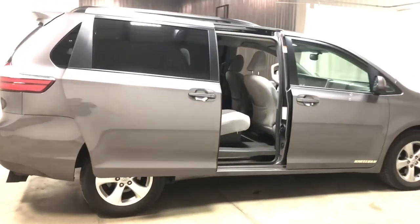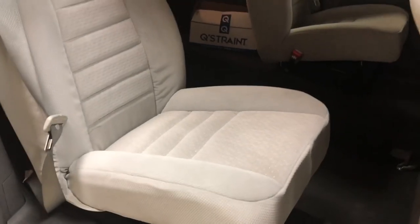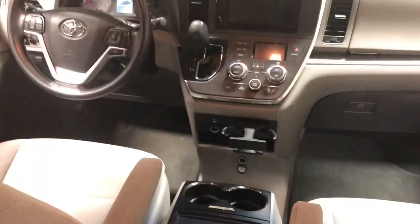This has got bucket seats in the second row. We have a huge selection — check out our website at freedommotors.com to see our entire inventory. We have over 200 wheelchair accessible vehicles: cars, trucks, vans, and SUVs in stock.